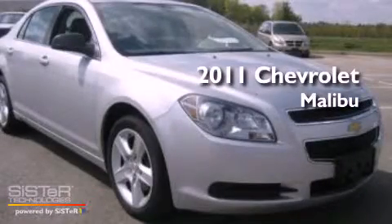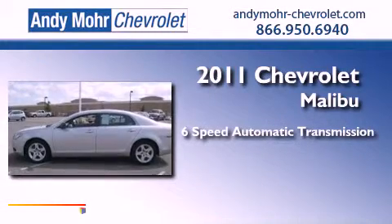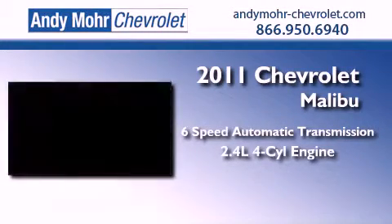This is a 2011 Chevrolet Malibu. This vehicle has seating for seven adults and an inline four-cylinder engine.